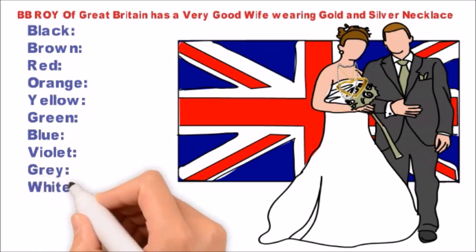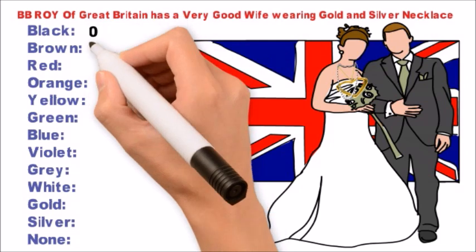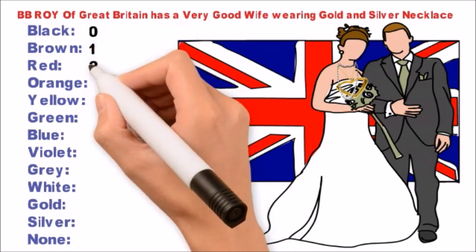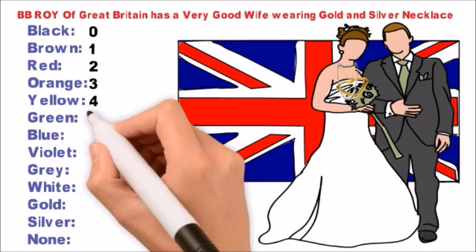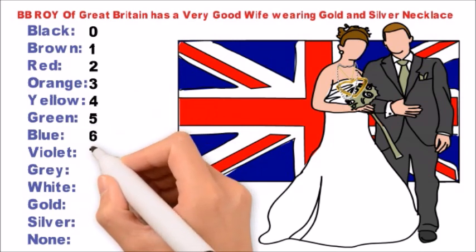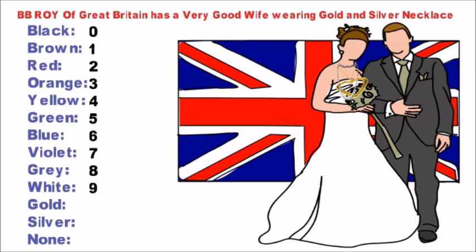Continuing: G - Gold, S - Silver, and N - None. Now add numbers in ascending order from 0 to 9: 0, 1, 2, 3, 4, 5, 6, 7, 8, and 9.